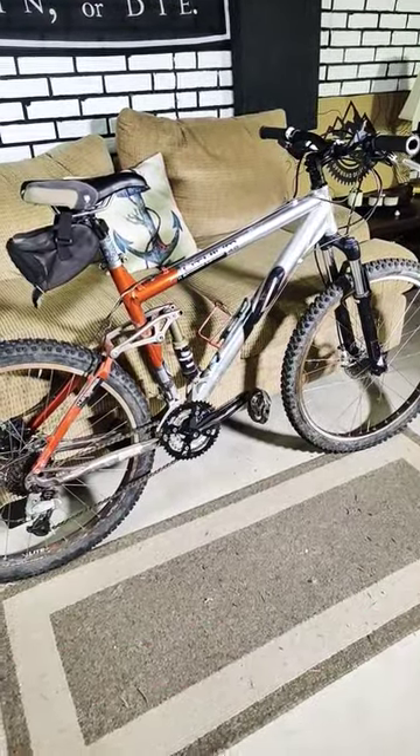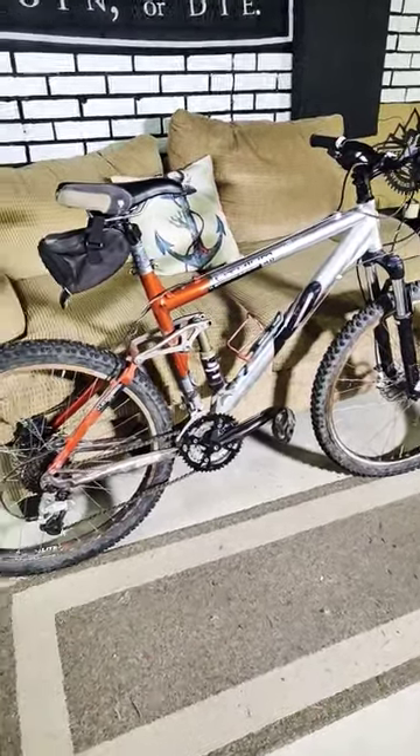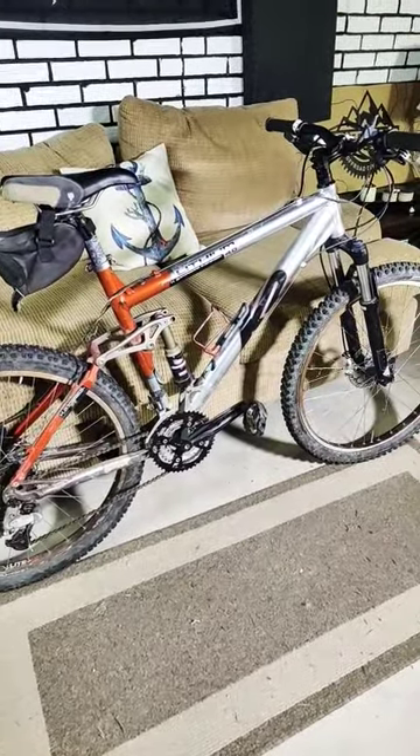This is a 2004 K2 Lithium 4.0. This bike originally retailed for $1,400, and I just got it for $50.